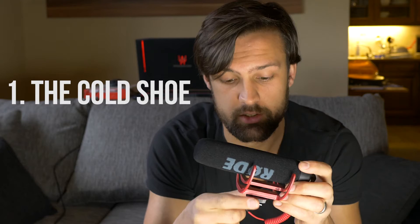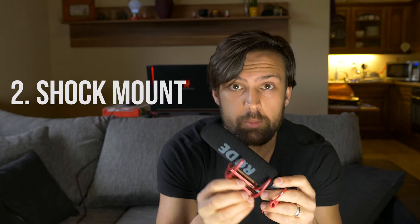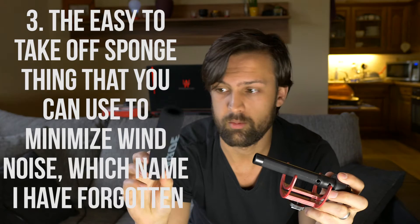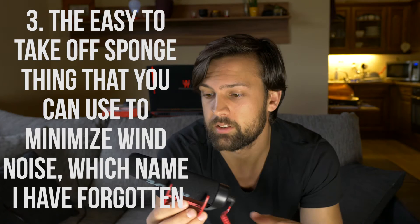Number one: it's got a standard cold shoe mount, so it just slides in there, you roll this down and it tightens itself up. It's quite secure on top of your camera. It's also got a standard mount here in case you've got one of those jig things. Number two: the shock mount. Number three: it's easy to take the dead cat — your windscreen sponge, whatever this thing's called — on and off.